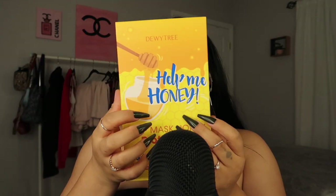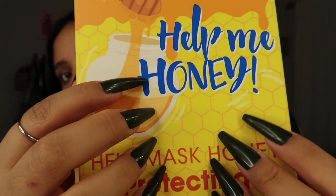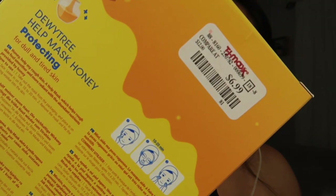The next thing I got was masks because I was running out. I got this Dewy Tree Honey Honey Help Me Honey face mask — nutrition, intensely nourishing — and it comes with 10. This was only $6.99.